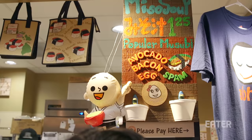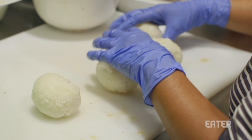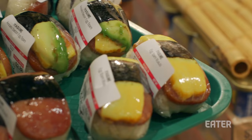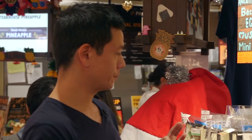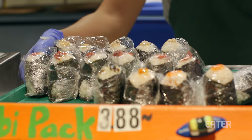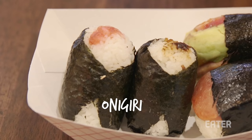We're gonna get a super popular snack at this very cute-looking place, Musubi Cafe Iyasume. The musubi is a little thing of rice with something on it — sometimes meat, sometimes egg — and then it's wrapped in a little strip of seaweed. They also have onigiri here, which are white rice shaped into triangles, wrapped with seaweed, and sometimes stuffed with different kinds of fish, vegetables, or pickled vegetables.